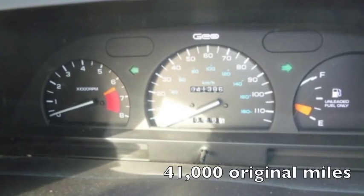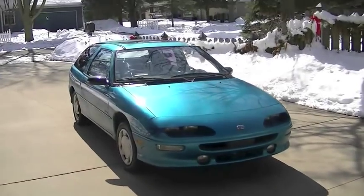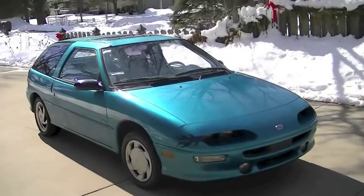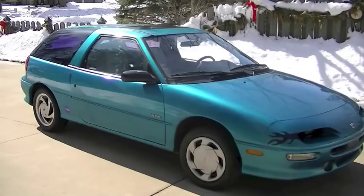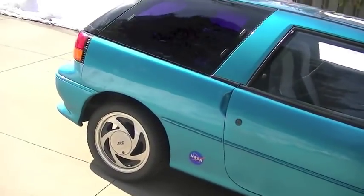It's got about 41,000 original miles. It's got that classic Camaro styling and a real muscle car feel. Lots of room — I'm six foot two, so I fit in there really well.